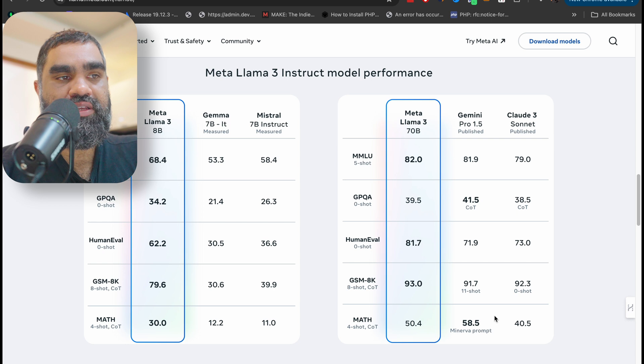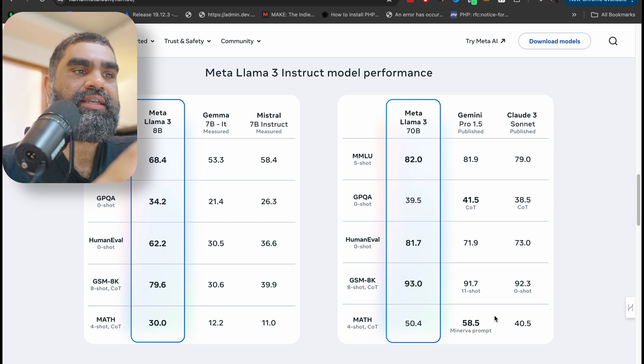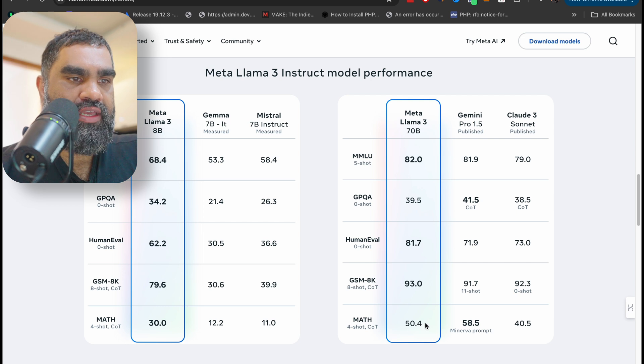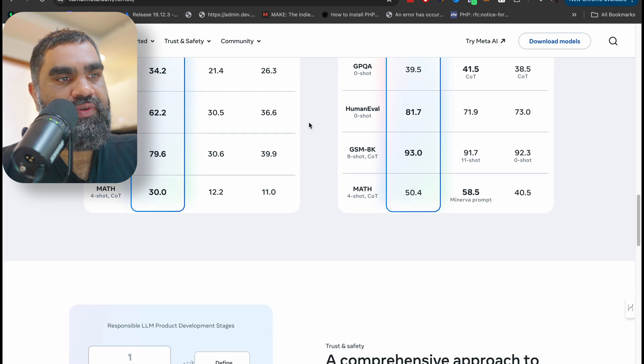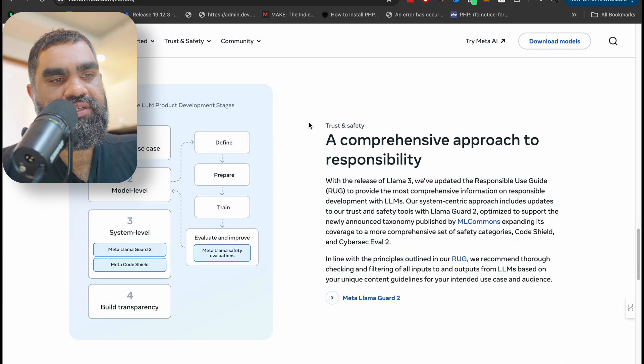I'm turning to Llama 3 for my new SaaS AI app which I'll be releasing soon — stay tuned for that and more instructional videos. The only place where Gemini Pro 1.5 comes out on top is GPQA at 58.5, beating Meta Llama's 70 billion in math. Claude 3 Sonnet, however, underperforms when compared to Meta's Llama 3 70 billion parameter model.